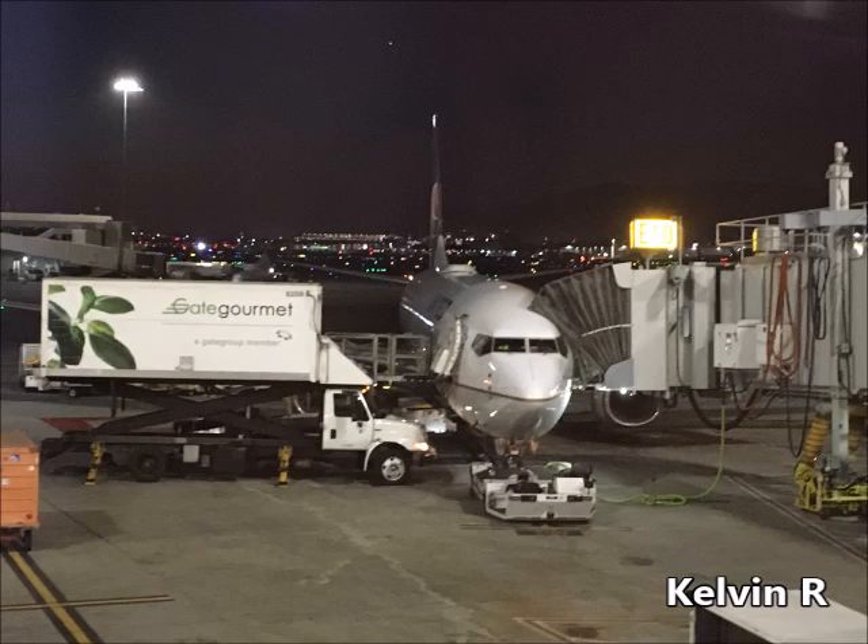If you're seated in an exit row, now is a good time to review the safety card in the seat pocket in front of you. Please take a look, even if you're a frequent flyer, because each aircraft type is different. If you're unable or prefer not to sit in the exit row, please let a flight attendant know and we'll be happy to find you another seat.